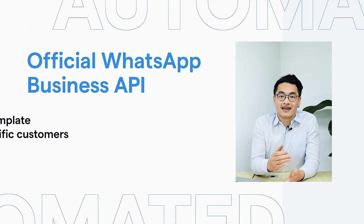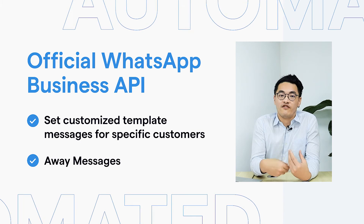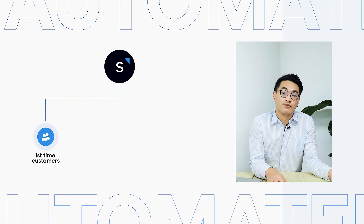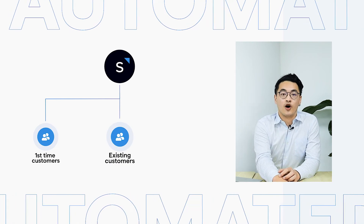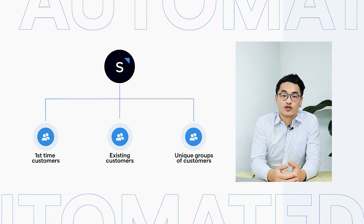On SleepFlow, you can actually set customized template messages or away messages for very specific situations, unlike WhatsApp, which only offers a 24-hour working chatbot that restricts you from sending different types of templates for different types of customers. With SleepFlow, you can create these messages to greet first-time customers, existing customers, or very unique groups of customers with different tones.